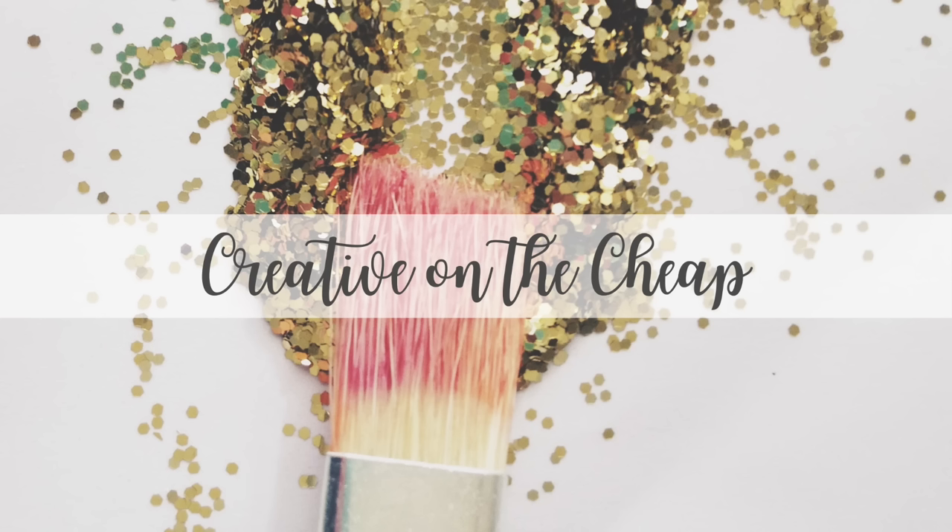Hey guys, welcome back to my channel. My name is Courtney and this is Creative on the Cheap. I am so excited for today's video — I thought it would never come. It has been several months in the making, but it's finally here. This is the Dollar Tree Mystery Box Challenge.